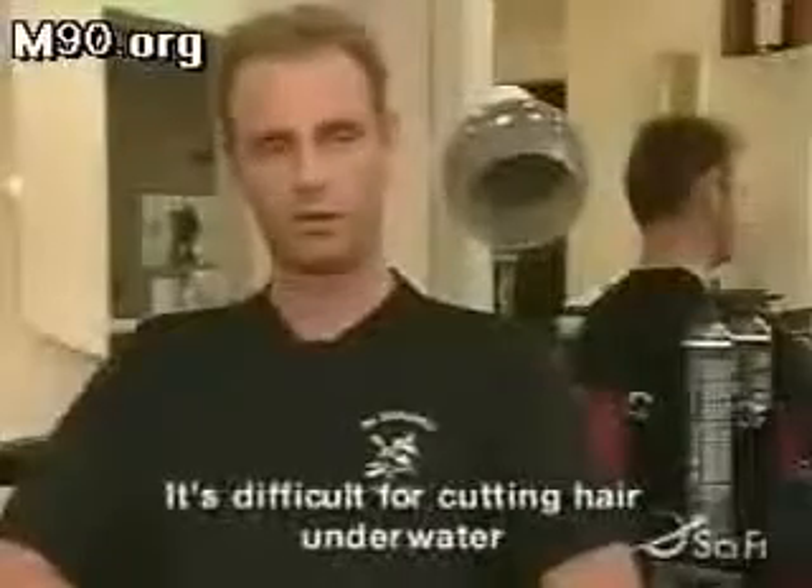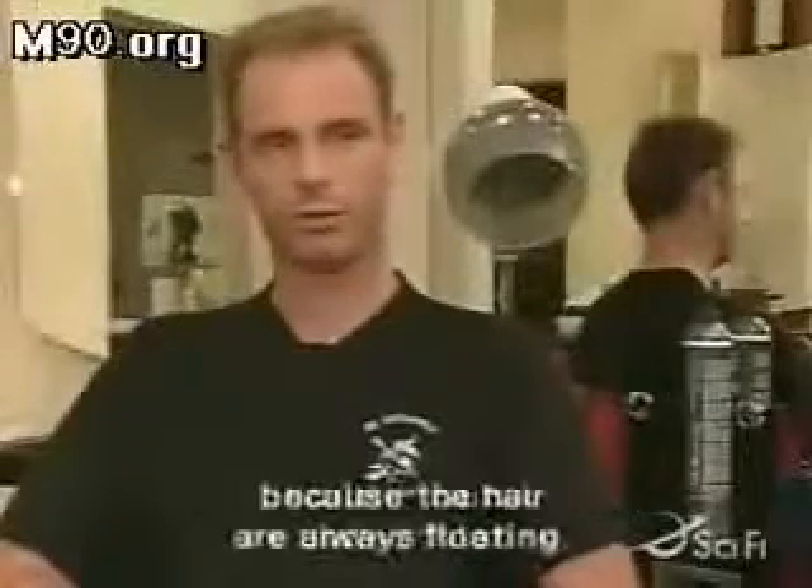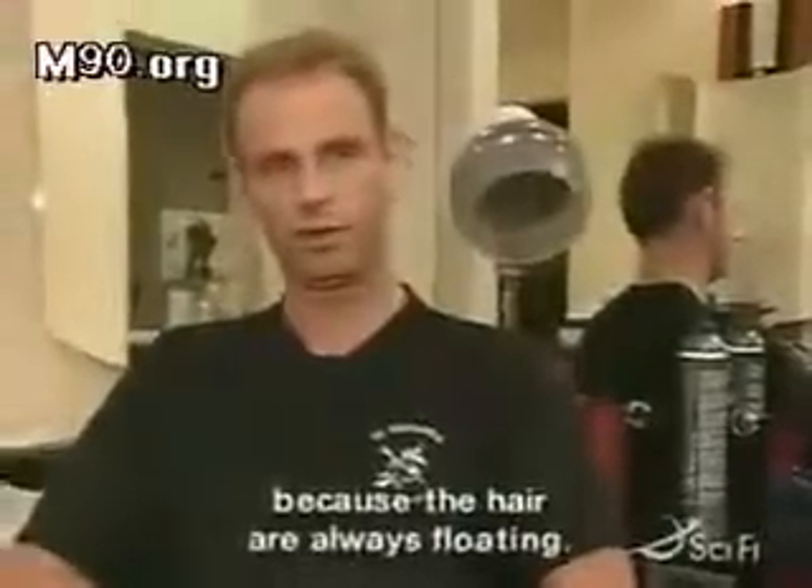Sven has a unique ability for cutting hair underwater. It's difficult because the hair is always floating. And today, Sven is ready to demonstrate his skills on these Ripley's models.